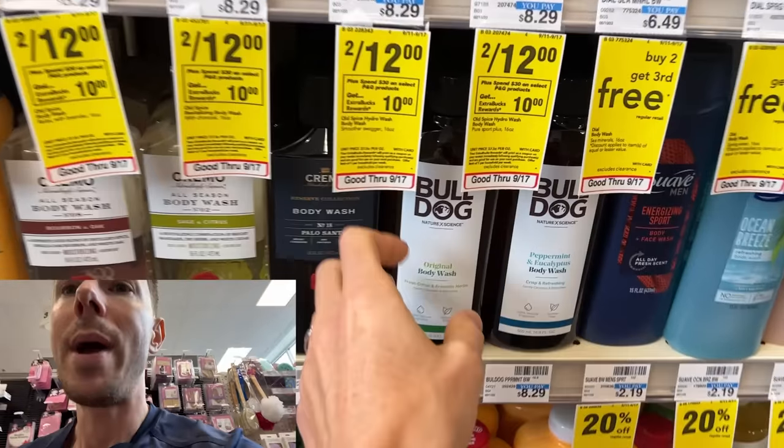You think food products are bad when you're eating them? Cosmetics are worse. There are all of these irritants, endocrine disruptors, and similar things going on your skin. But on the flip side, you have something like Bulldog shaving cream as a positive example.